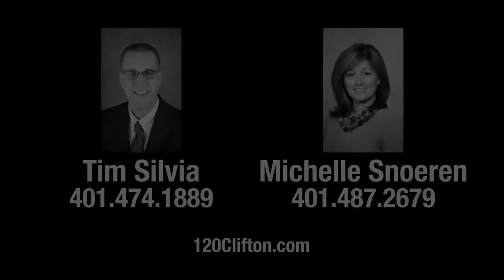For more information on the property or to schedule a private showing, please visit the property website or call Warwick's own Tim Sylvia and Michelle Snoran.